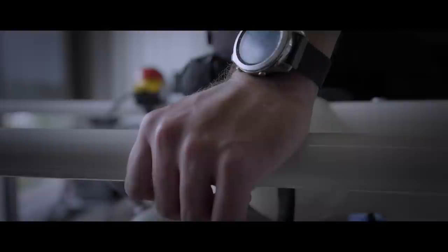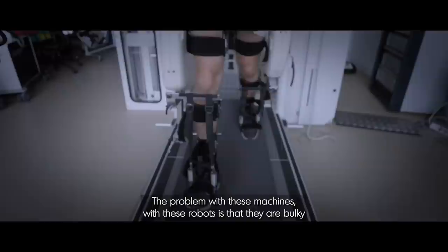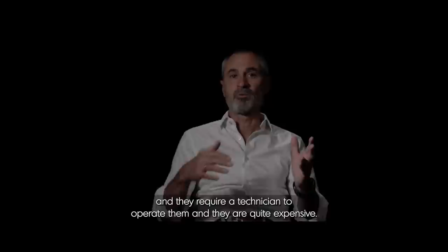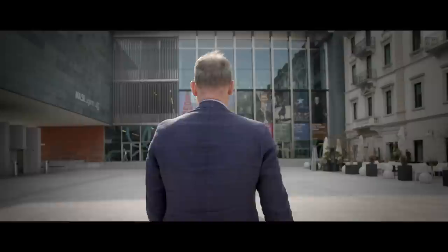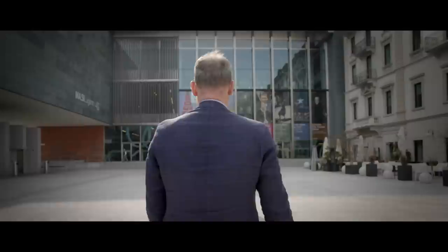The device applies a flexion at the two joints and moves your leg forward. The legs of the patients are connected to the device via cuffs, and then the patient can walk on a treadmill while being guided by the robotic machine, the Lokomat. The problem with these machines is that they are bulky and they require a technician to operate them, and they are quite expensive. So access to this technology is limited to the people who have the money to afford it.